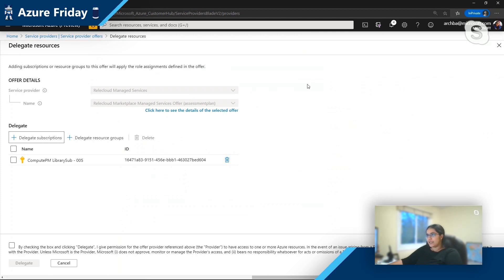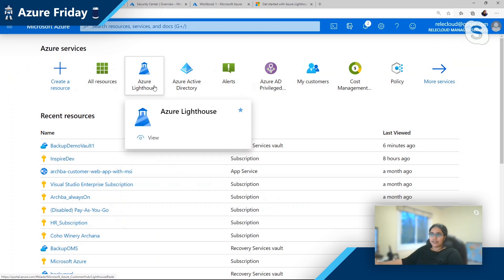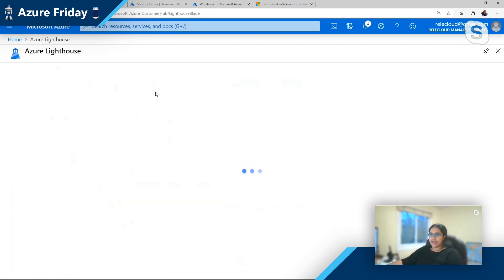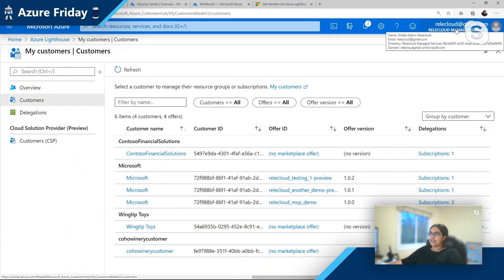Now I'm going to switch over and play the role of a service provider. I'm now logged in as Rally Cloud Managed Services. I want to go and look at all of these customers that I'm managing. I'm able to see all of these customers from that single control plane — no longer having to log out, log into customer one, log out, log into customer two. There is now a single token that works across all these customers. In here, you can see that I'm managing Contoso, Microsoft, Wingtip Toys, and Goho Wineries.